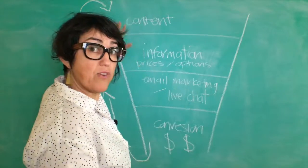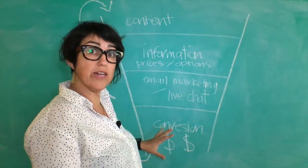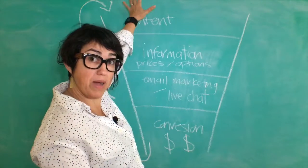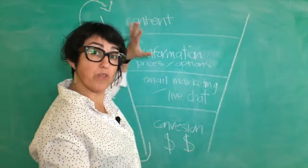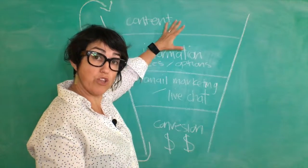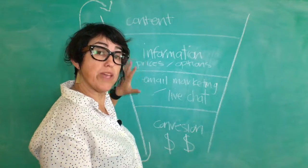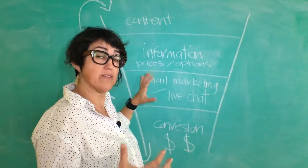We identify where in the funnel you're having problems converting your clients and we fix that with whatever's necessary — whether it's better marketing in your organic reach or paid advertising, whether it's better information on your website to help customers decide which product or service you're offering. If they can't make that decision the first time, we implement a remarketing strategy.